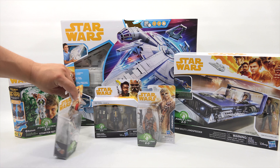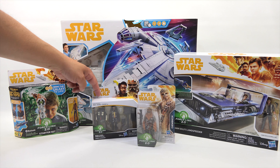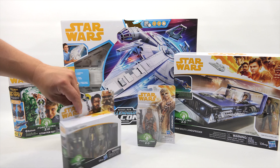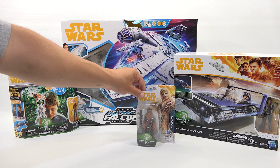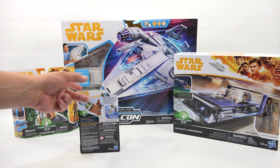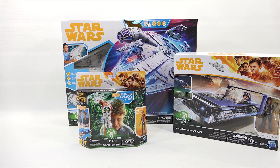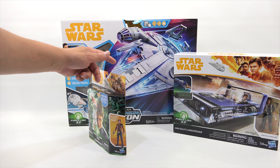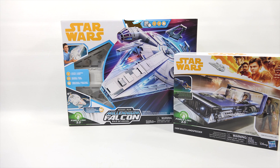I took out all the Force Link 2.0's to show them at one time. We have individual 3.75-inch figures that work with your Force Link. There's one, and we have a double — it says Kesselgaard and Lando Calrissian. Then Chewbacca — pretty cool to have that one. The main Force Link is the starter set to bring the galaxy to life; it includes the Force Link wearable and a Han Solo figure.